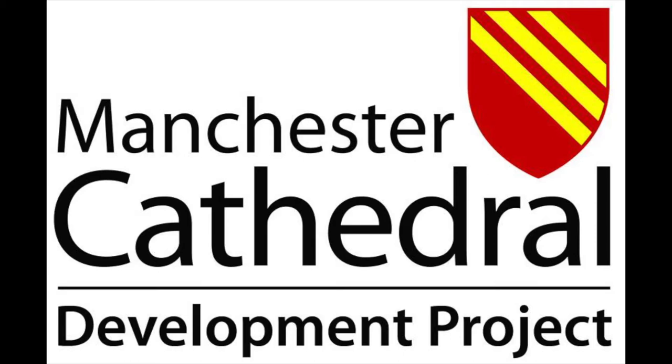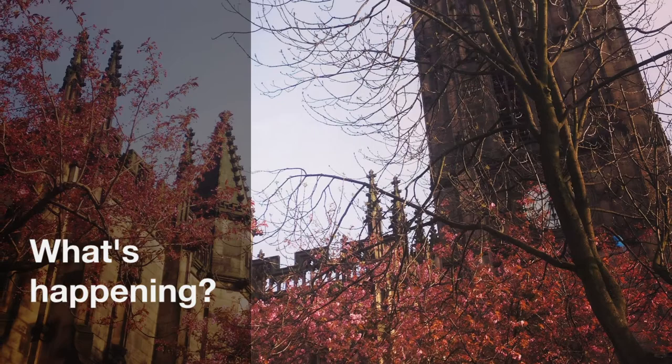Welcome to this short video about the Manchester Cathedral Development Project. We've got lots of really exciting things happening at Manchester Cathedral at the moment and we hope these short slides will help you understand what's going on.